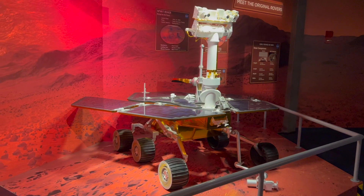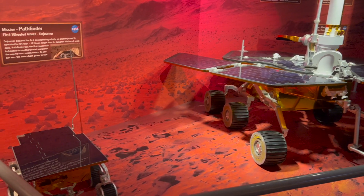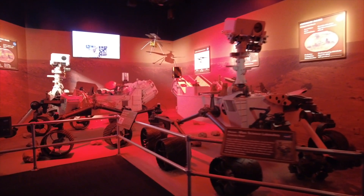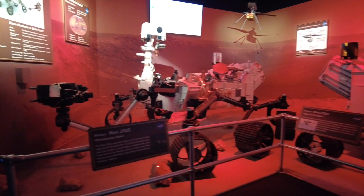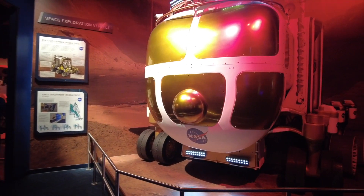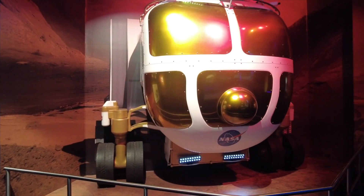Looking toward the future, NASA hopes to launch astronauts to Mars by the late 2030s or early 2040s. Making this vision a reality will be challenging. The scientific reasons for doing so are the search for life, understanding the surface and the planet's evolution, and preparing for future human exploration. Having astronauts land on Mars will provide more in-depth research than the previous unmanned rovers could provide.